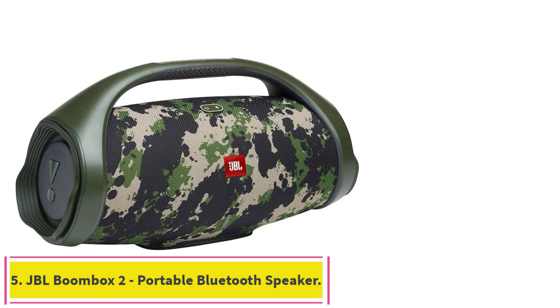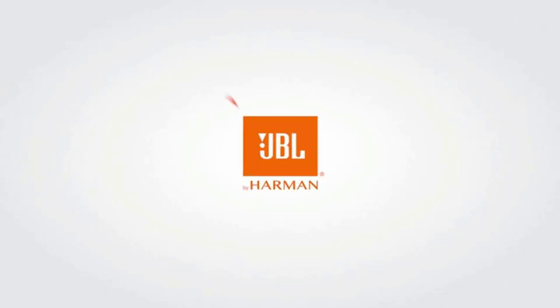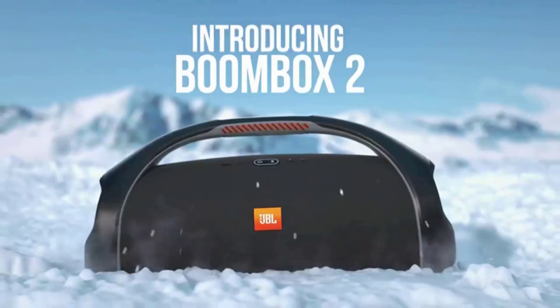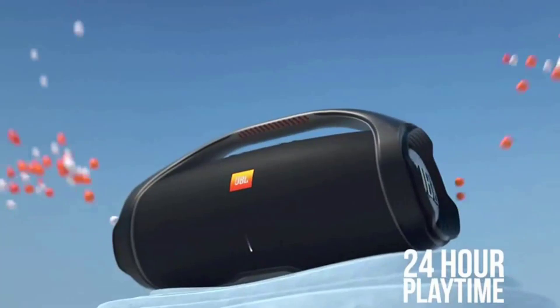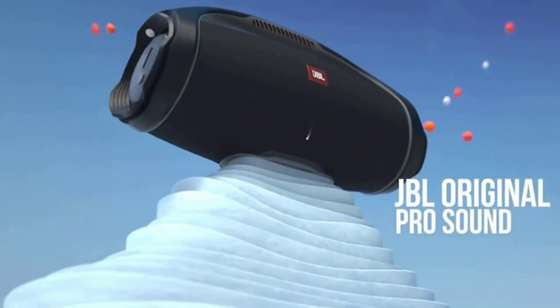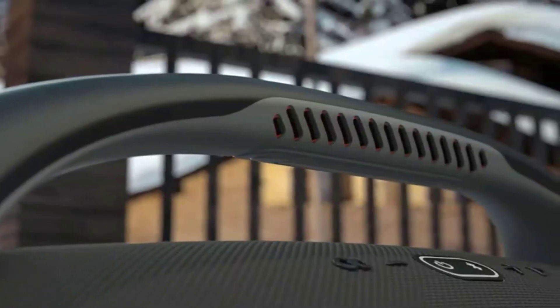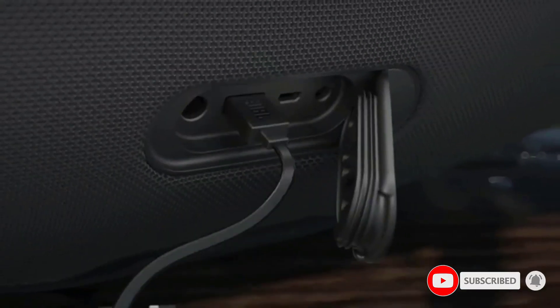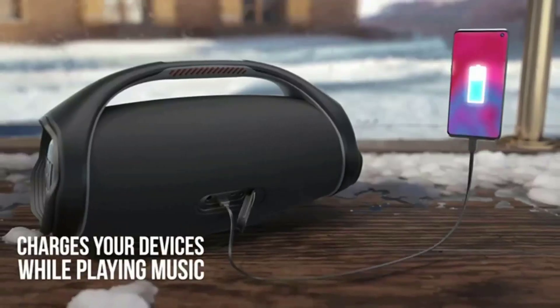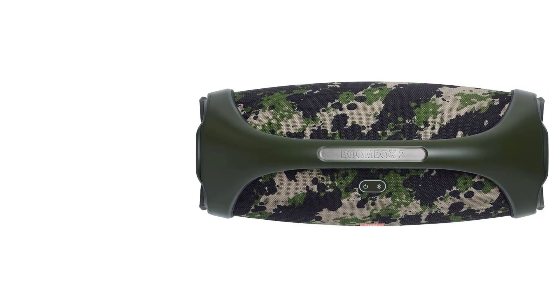Number 5: JBL Boombox 2 Portable Bluetooth Speaker. Powerful JBL Original Pro Sound and Monstrous Bass — get the loudest, most massive JBL Original Pro Sound on the most powerful portable JBL Boombox 2 Speaker. It pumps out powerful, deep bass just like in clubs, powered by JBL. The iconic grip handle makes it easy to transport, and it is packed with an incredible 24 hours of battery life, letting you party all day and into the night. Wirelessly stream music from your phone, tablet, or any Bluetooth-enabled device.